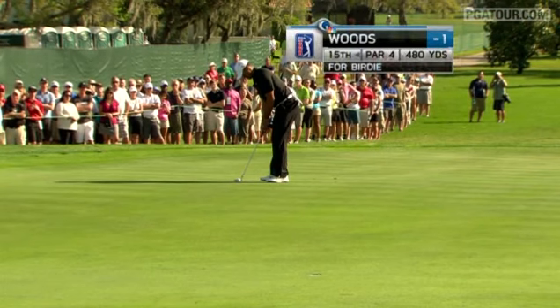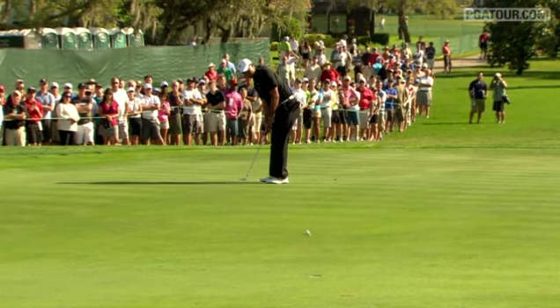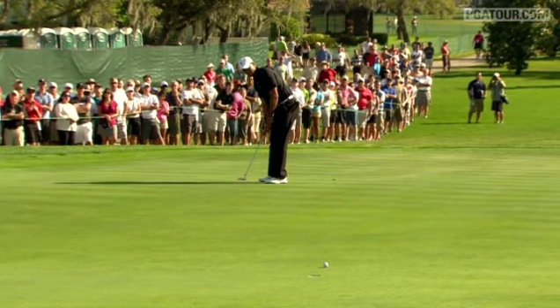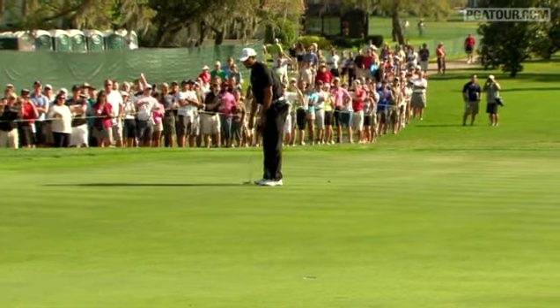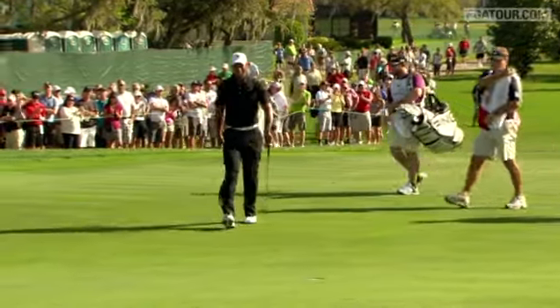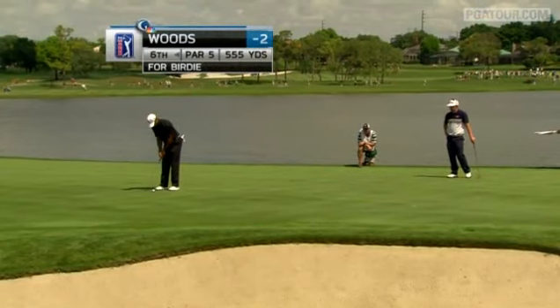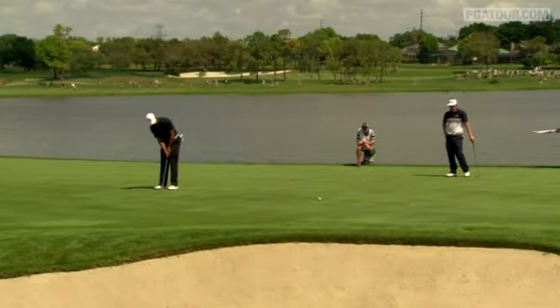Tiger Woods — how would he hold up physically? He drew a couple of weeks ago at Doral with the strained left Achilles. That was pretty good to start his day though, Frank. He was going to be fine, especially when putts like that started going in. These greens are fast, over 12 on the Stimpmeter — they're quick. Birdie at 15, he opened up on the back nine, two under when he came to the par 5 16th — the chance for birdie.